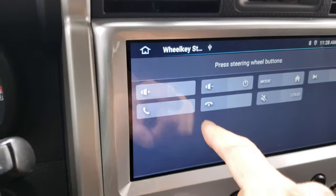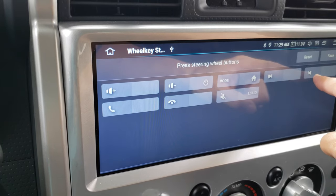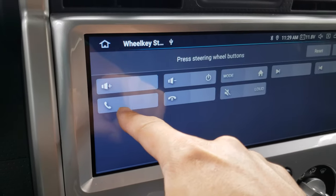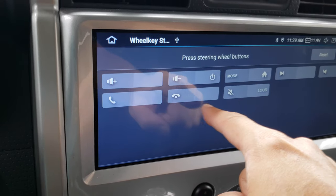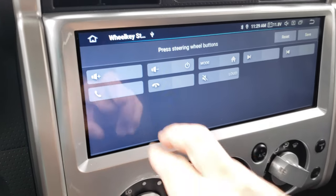There's a steering wheel keys menu option, and here you can map the steering wheel controls to whatever you want it to be. We have volume up, volume down, the mode button, previous and next track, phone call pickup, phone call hang up, and the voice command. These all correspond to the eight options on the steering wheel.